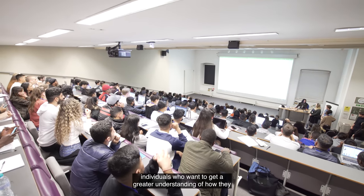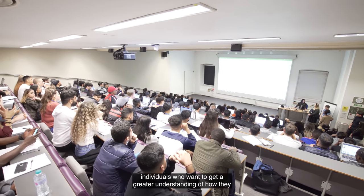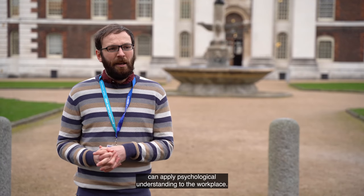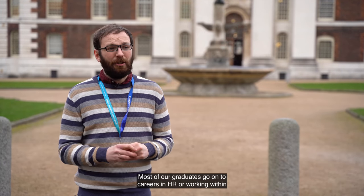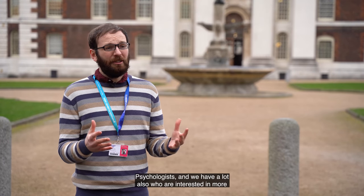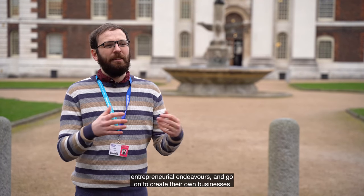The course is designed for individuals who want to get a greater understanding of how they can apply psychological understanding to the workplace. Most of our graduates go on to careers in HR or working within organisations, some progress to become chartered occupational psychologists, and we also have a lot who are interested in more entrepreneurial endeavours and go on to create their own businesses or consultancies.